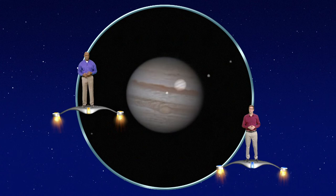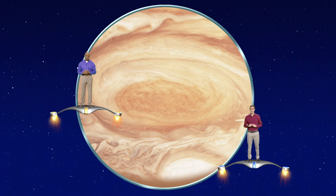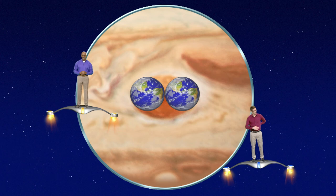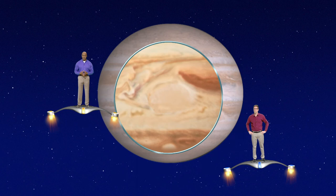Astronomers have been watching the Great Red Spot and have seen some changes recently. It used to be a giant, oval-shaped storm the size of three Earths. But now it's shrinking! If this keeps up, the Great Red Spot could fade away. So be sure to go see it this year, just in case.